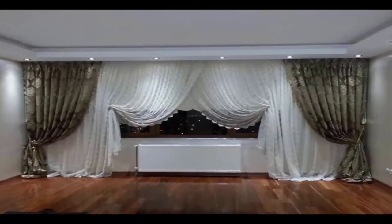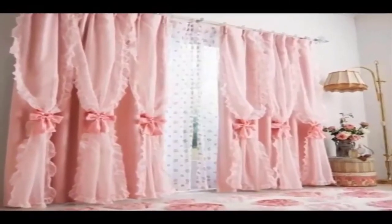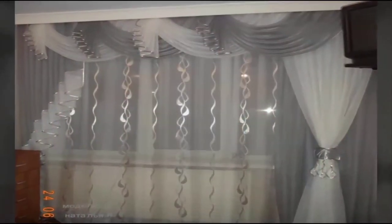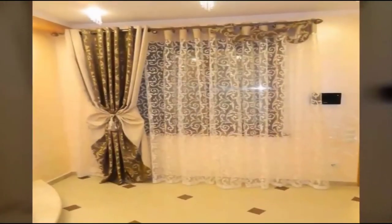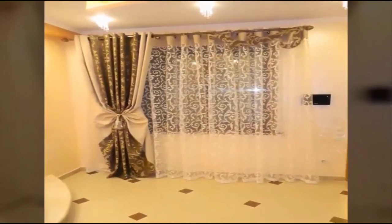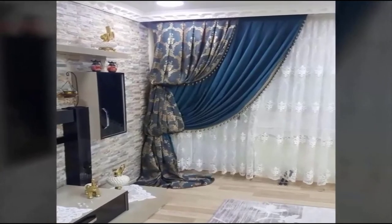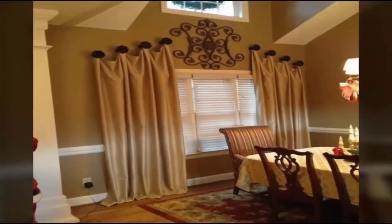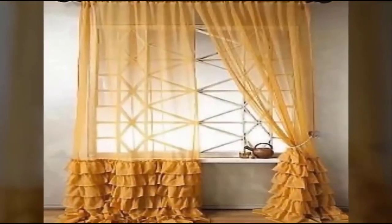Ceiling cornices look very elegant and make it possible to imitate a magnificent waterfall from falling curtains. Depending on the material of manufacture, cornices made of wood will never go out of fashion — durable, beautiful, environmentally friendly, and having a long service life. They can have both a curved and smooth surface, and sometimes receive leather, metal, or glass elements to enhance decorative properties. Such a cornice is a godsend for interiors in the style of Provence, Country, Eclecticism, and Classic.